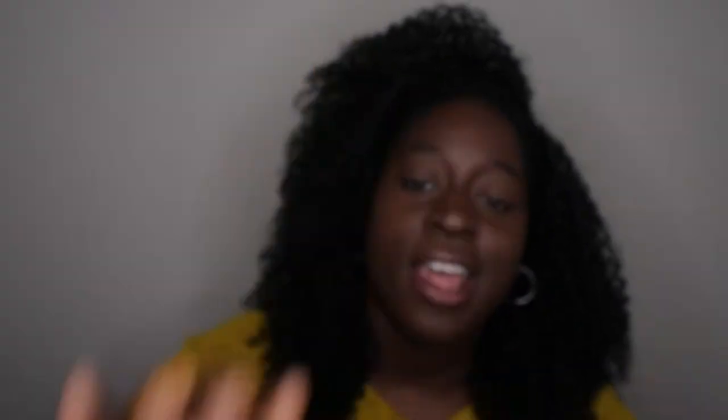So this claims that it's supposed to moisturize after one shower. I'll get to that claim in just a second, but right now I want to go over what the scent smells like.